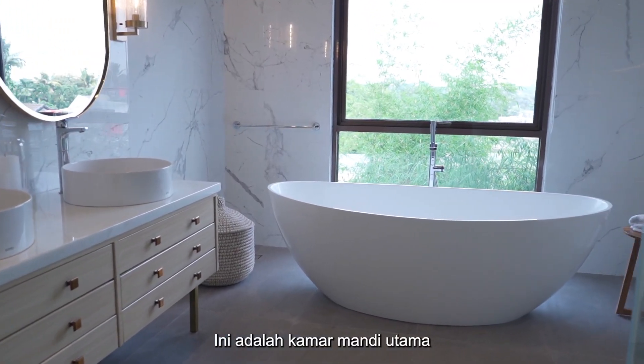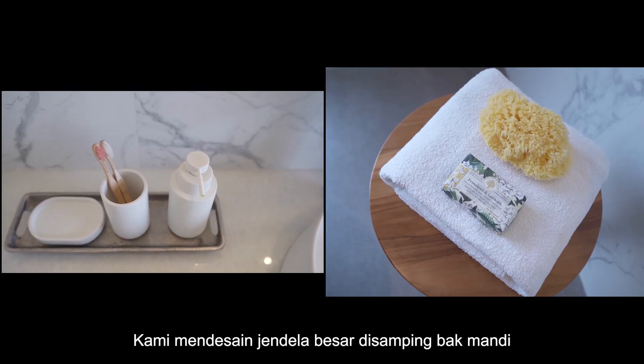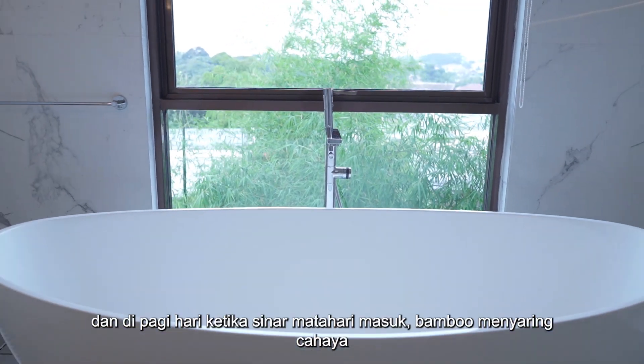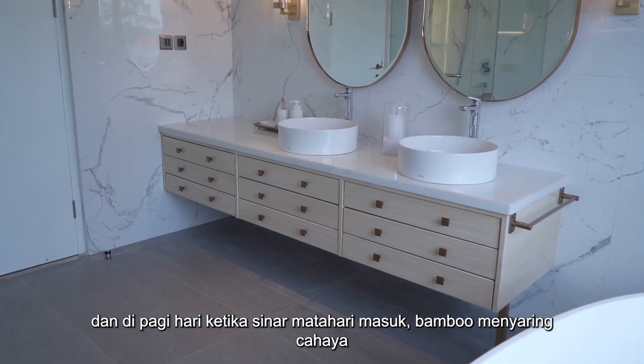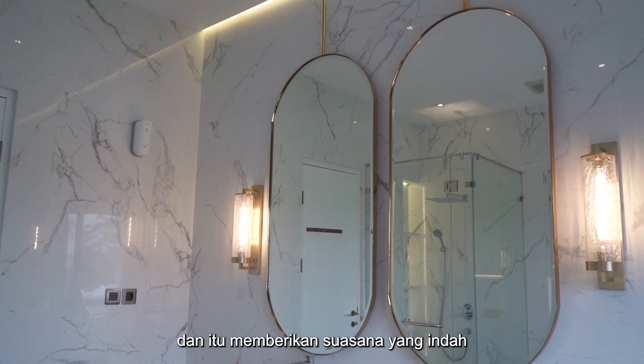This is the master bathroom. We wanted it to be light and airy. We designed a big window next to the bathtub, and in the morning when the sunlight comes in, the bamboos filter the light and it gives out just a beautiful glow.